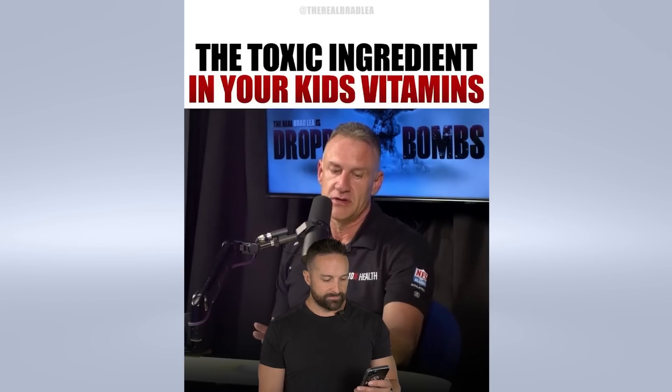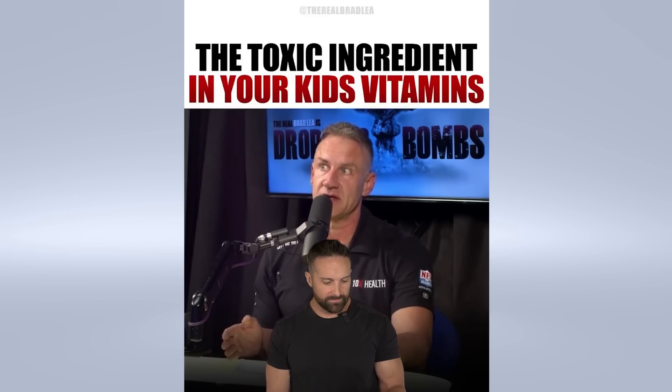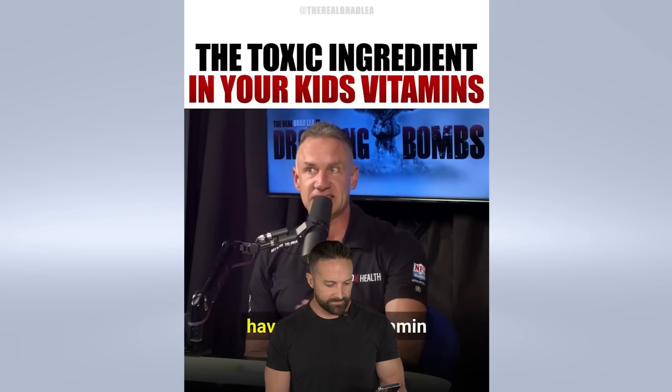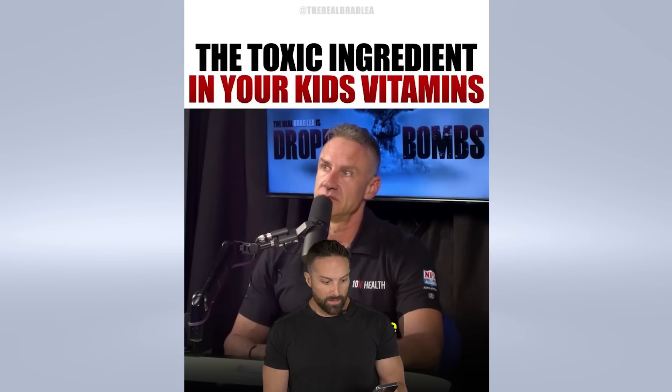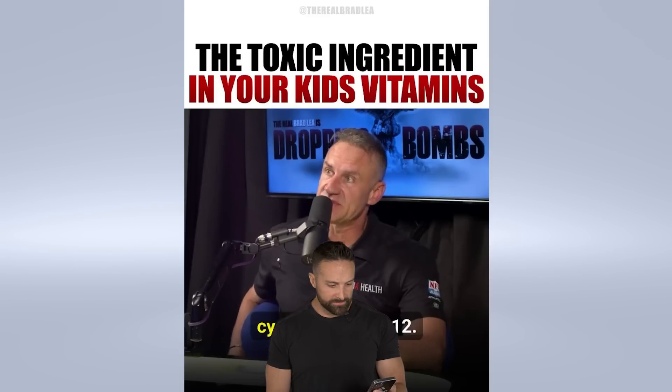One form of B12 in the world is entirely synthetic. We make it from hydrogen cyanide. It's called cyanocobalamin — it's a cyanide-based B12. It's hard to believe that we're allowed to make vitamins out of hydrogen cyanide in this country, but we are. Flintstone vitamins have cyanocobalamin. So does Airborne. So does Celsius energy drinks. Emergen-C has cyanocobalamin — cyanide-based B12.